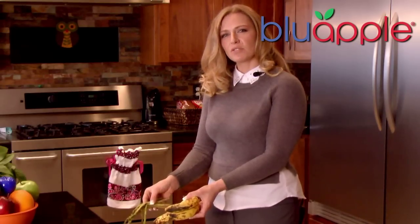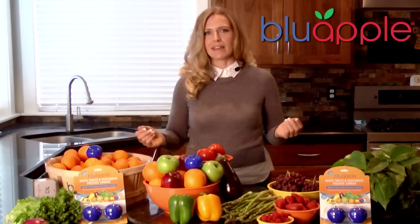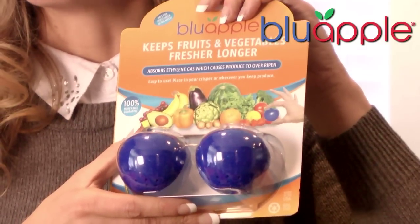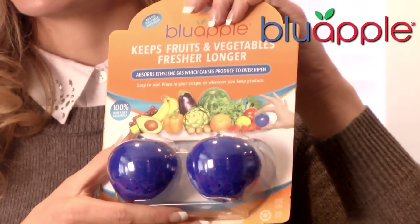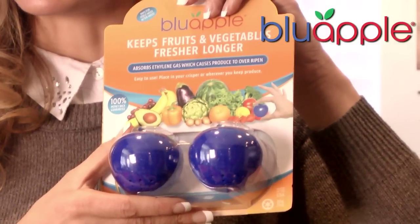Americans throw away $600 in produce every year. Don't buy it to throw it away. Keep it fresh longer with Blue Apple. While you're at your local grocer or home store, pick up a package of Blue Apple. Feel confident that your produce will get eaten and not thrown away. With our money-back guarantee, you'll have nothing to lose — only fresher, longer-lasting produce to gain.